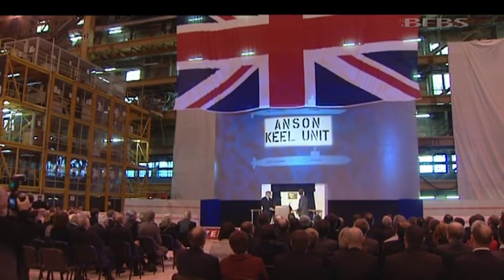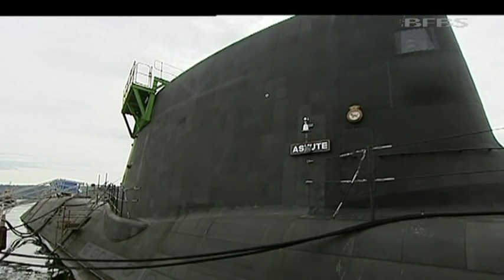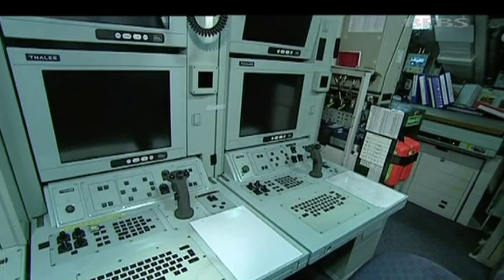This is the most powerful attack submarine that the Royal Navy has ever had, and this is a programme which is continuing to deliver efficiency and value for money. The Astute class are amongst the stealthiest in the world, quieter than a baby dolphin, making them almost undetectable.